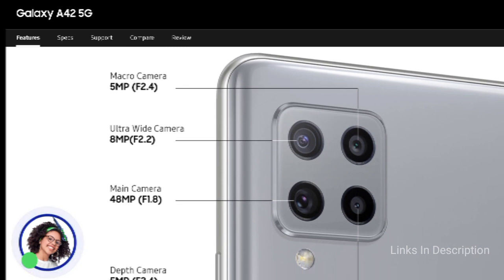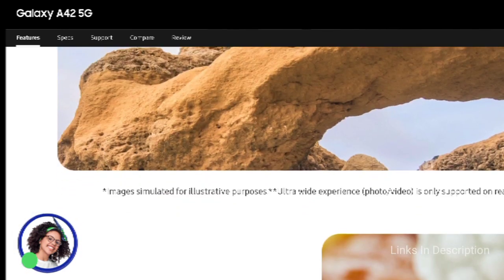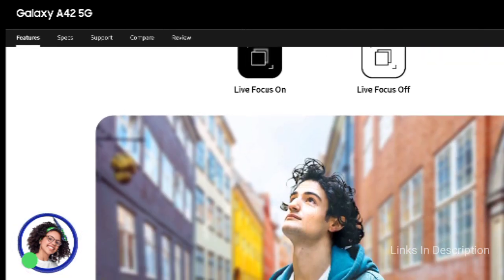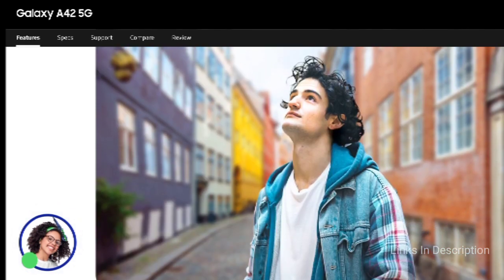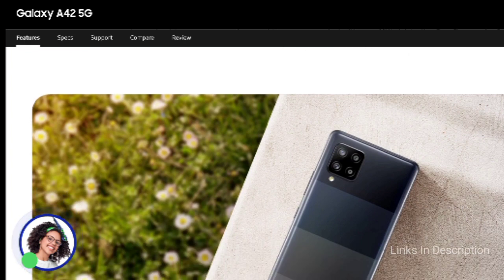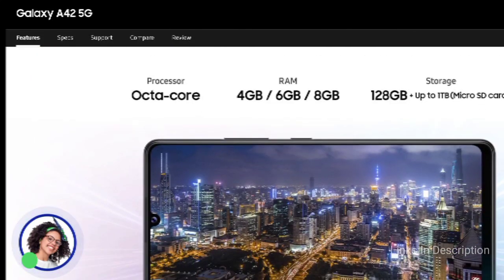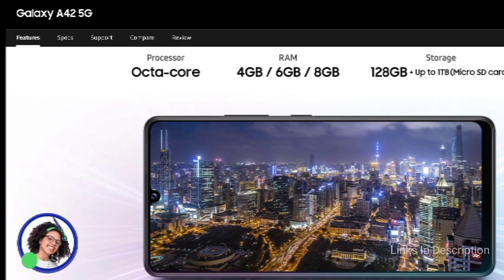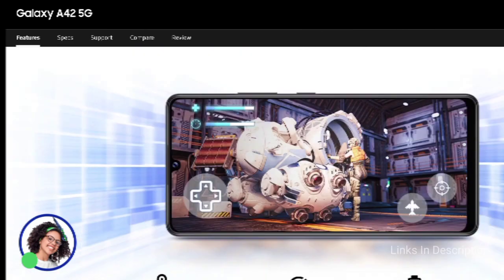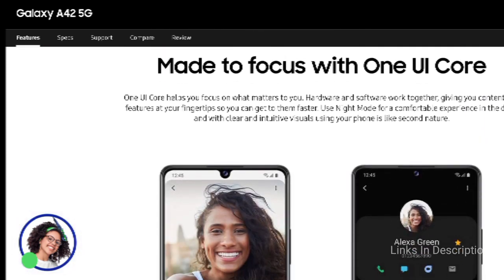To fuel the device, it packs a 5000mAh battery with fast charging support. Information about the specific fast charging technology has not yet been provided, and will be updated on the website and YouTube channel. It comes in three color variants: black, white, and grey. The device is currently available in European countries at 370 euros, and is expected to cost 25,000 to 26,000 Indian rupees in India and around $350 to $400 in the international market.